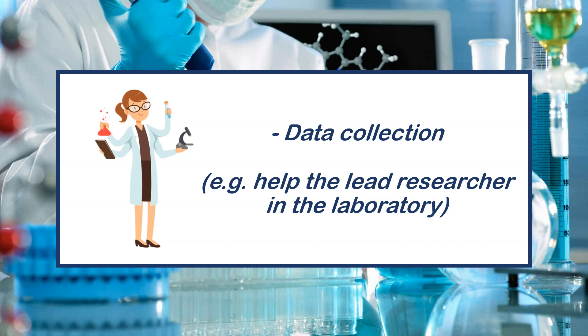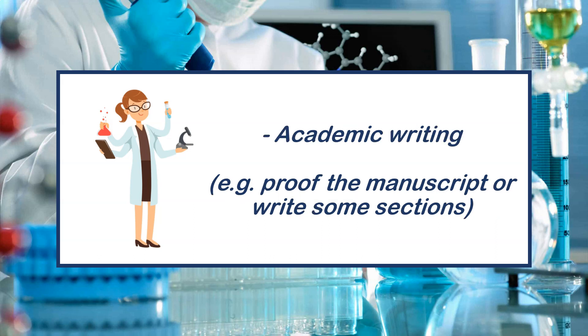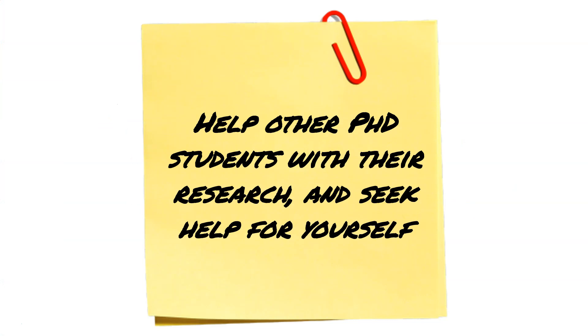How can you collaborate? It depends on your strengths. It could be data collection in a lab, statistics if that's your strong area, or academic writing — especially if you're at a later stage of your PhD and can help a newer student with their first paper. If you do that, your name goes on the paper and it adds to your CV. In general, help other PhD students with their research, but make sure it's give and take — they should be helping you too.